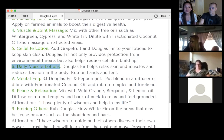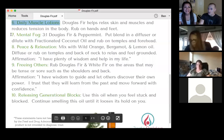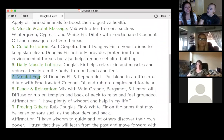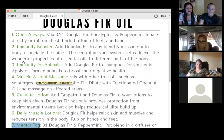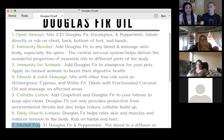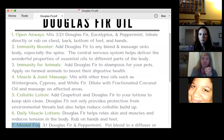Stick around for the next class because that's what people talk about too. Does anybody have anything they want to add regarding the physical therapeutic benefits of Douglas fir? Anything you've experienced that we haven't mentioned for the physical body with Douglas fir?